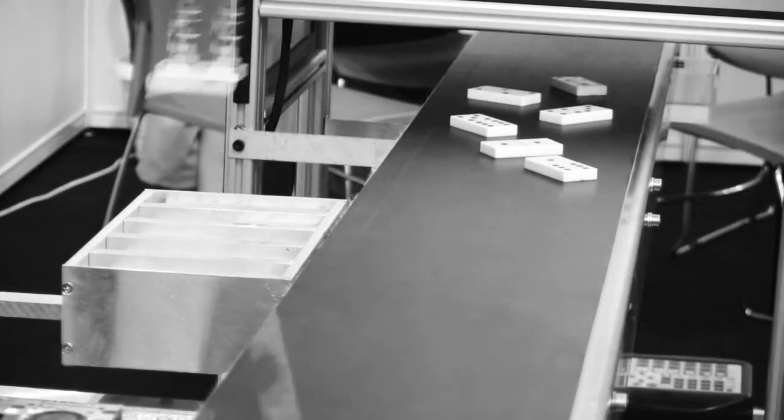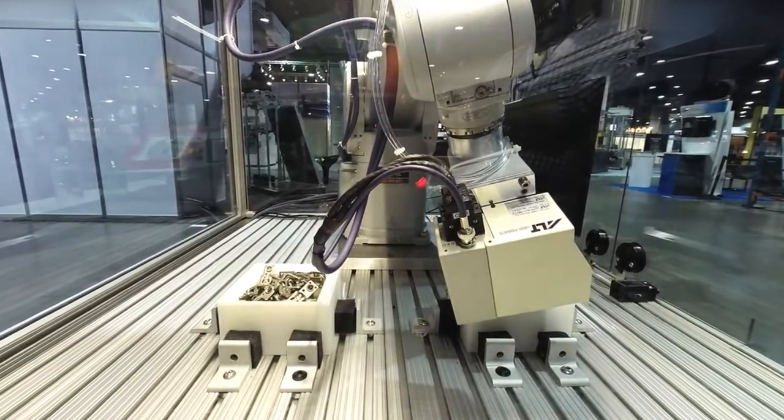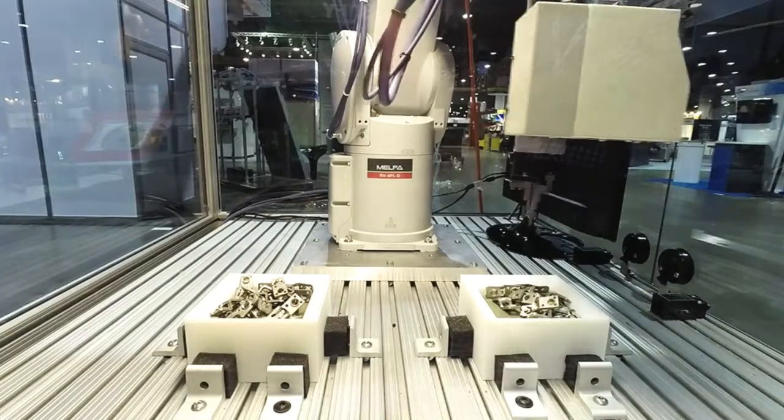However, parts feeders can be pretty expensive and are typically not very flexible. Imagine being able to pick up a myriad of different parts right out of accumulation bins. Imagine the floor savings. Imagine being able to change the parts that you're picking nearly on the fly.